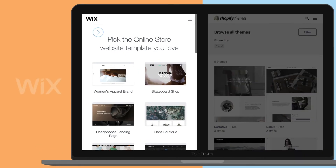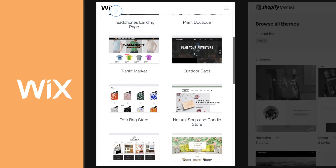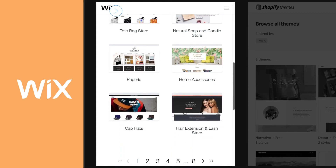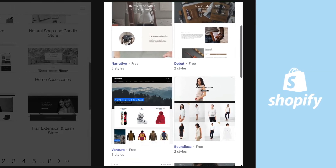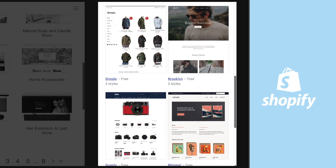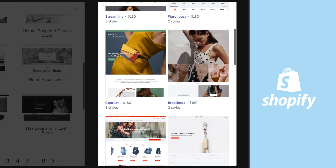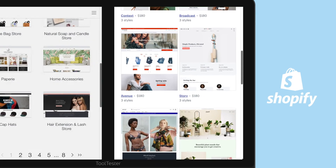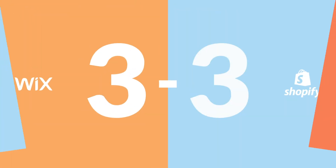Wix has 60 completely free e-commerce templates. They look modern and stylish, but you can't customize them with HTML or CSS. That's something you do get with Shopify, though you only get a couple dozen template options, and the premium ones cost between $140 to $180. The good news is they all look fantastic, and the customization flexibility gives Shopify this point.